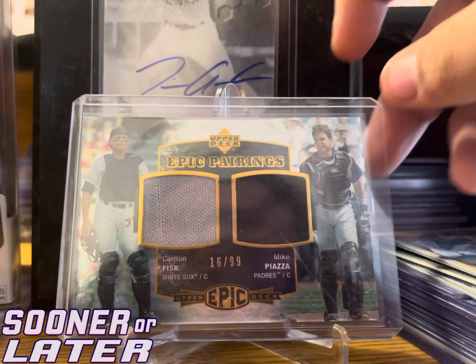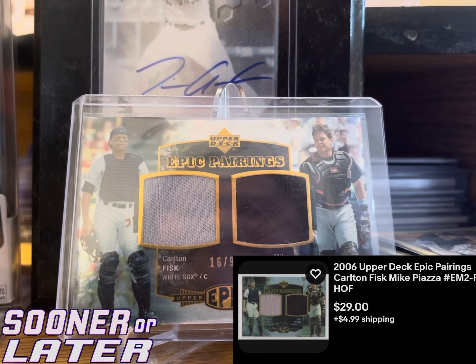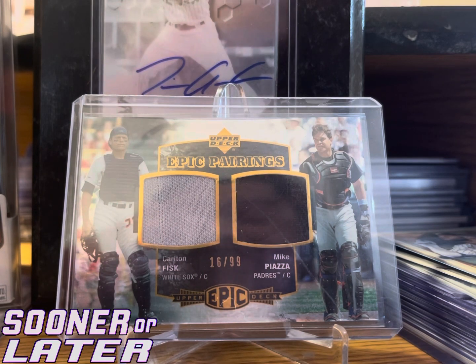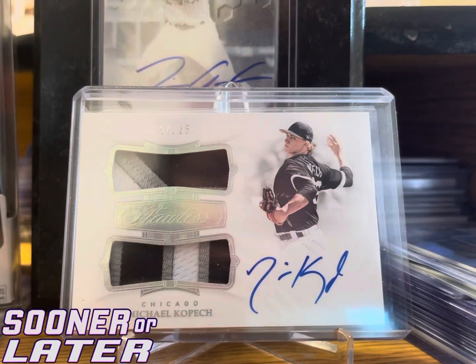The next card I paid a little more for — it's a dual patch out of 99: Carlton Fisk and Mike Piazza. Carlton Fisk is more known as a Red Sox but he also played for the White Sox, and Piazza is probably one of my favorite players growing up. Getting both of them on a card numbered out of 99 — I paid $15. It probably goes anywhere from $13 to $17, maybe $20 if you're lucky.